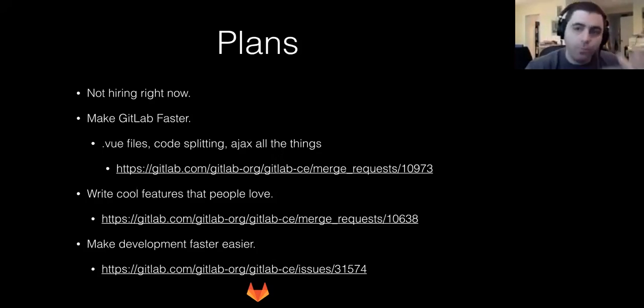Anything that's slow, as a first step, we can probably make an AJAX call to get the data after the page is loaded. We're also writing a lot of cool features that people love — like a DocX viewer. One of my goals is to see how many file viewer types I can support in GitLab, because it would be really great to keep people in GitLab viewing stuff there. And we're trying to make development faster and easier, and anything we can do to accomplish that, we're going to make sure we do.